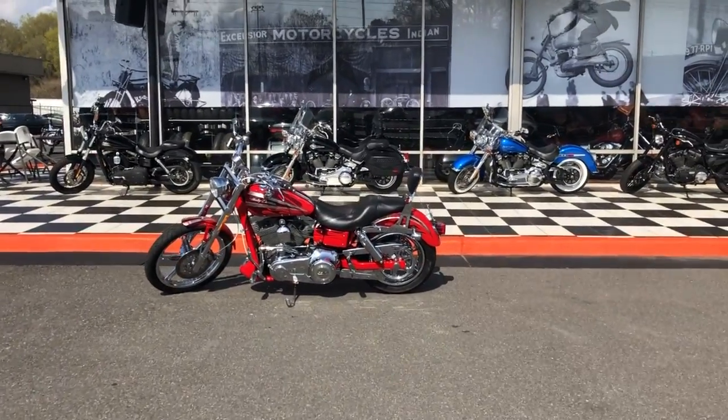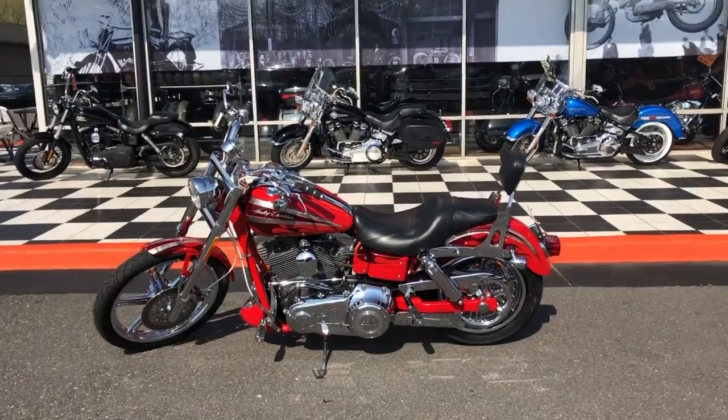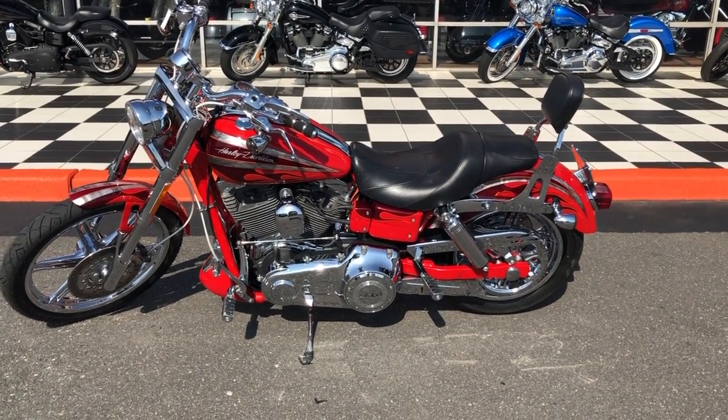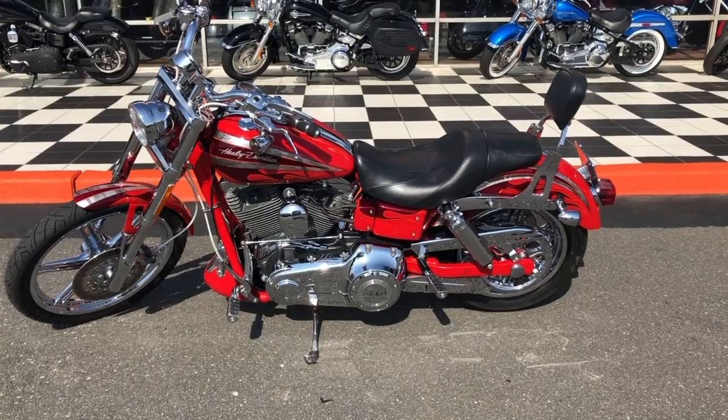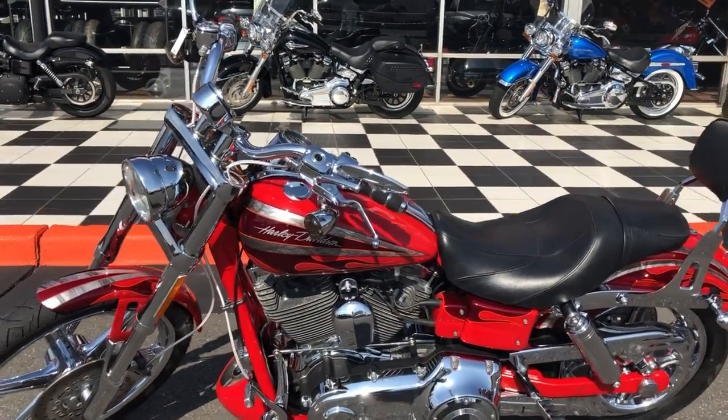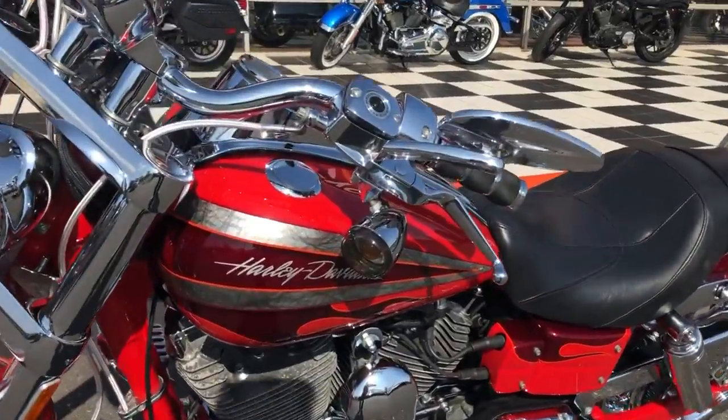Hey guys, what's going on? Spanky here, Freedom Cycles. 2008 Screamin' Eagle Wide Glide, Screamin' Eagle 110 motor. This is a CVO before CVOs were cool, guys — this thing is really clean. I want to show you on the motor.